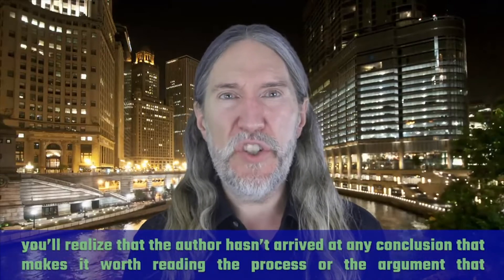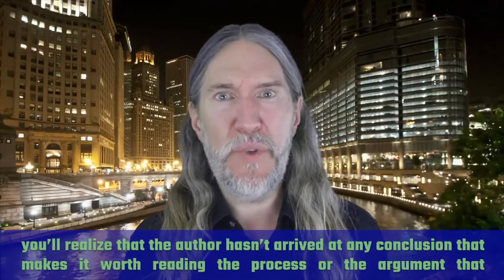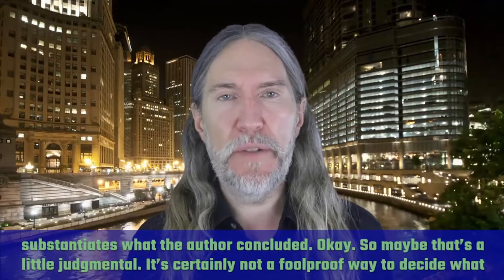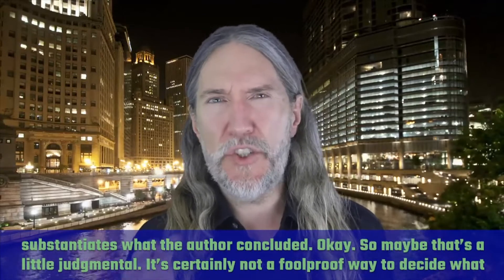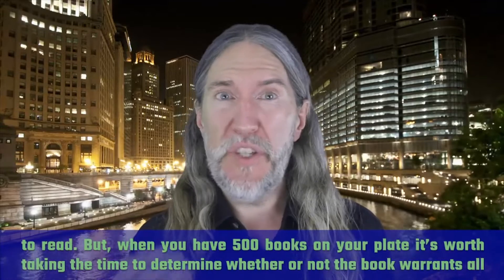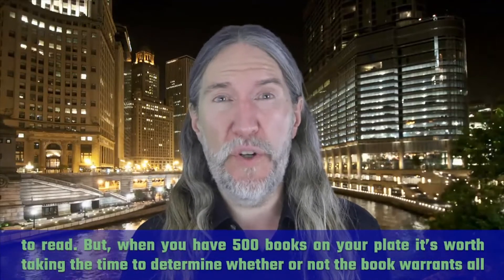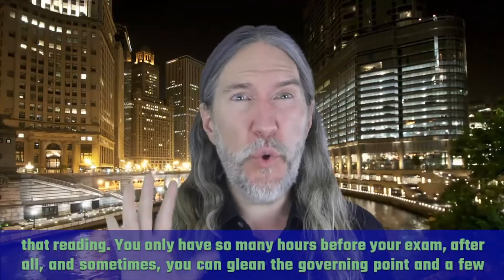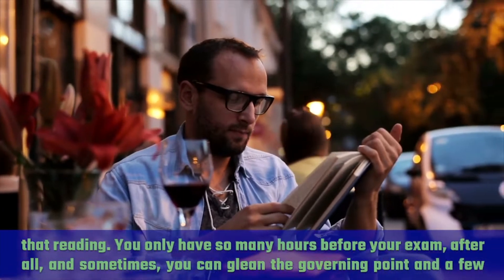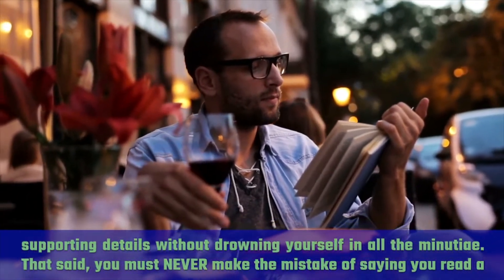Sometimes when you read a conclusion, you'll realize that the author hasn't arrived at any conclusion that makes it worth reading the process or the argument that substantiates what the author concluded. Maybe that's a little judgmental, and it's certainly not a foolproof way to decide what to read. But when you have 500 books on your plate, it's worth taking the time to determine whether the book warrants all that reading — you only have so many hours before your exam. And sometimes you can glean the governing point and a few supporting details without drowning yourself in all the minutia.